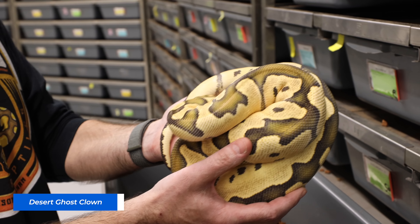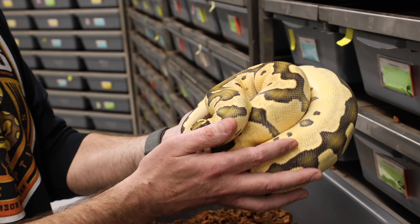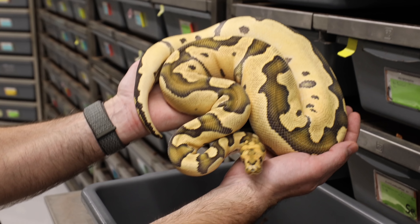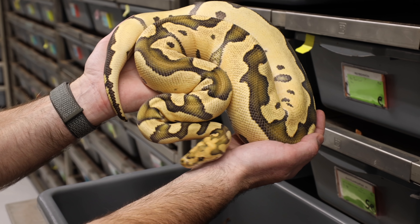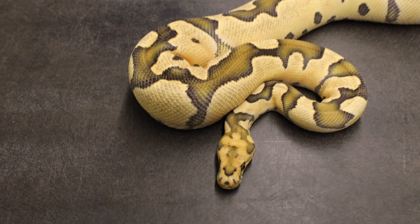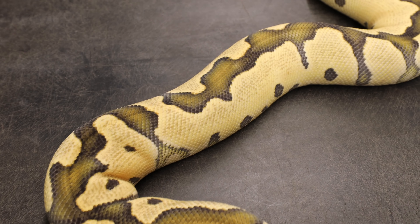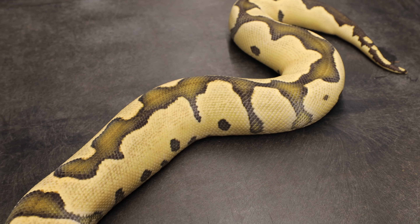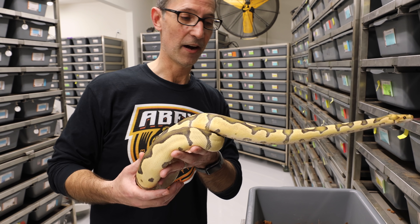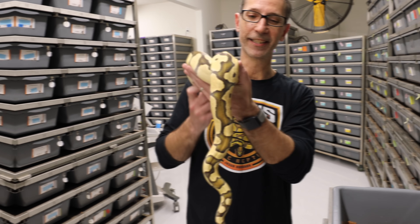For example, orange dream — I feel like orange dream would be a perfect complement to a DG clown to help clean it up and reduce the speckling a little bit. But look at this thing: this is an adult clown with colors that are just vibrant and popping, with a head stamp that's still visibly just popping. It's rare to see a clown that holds all this contrast as it becomes an adult. Unless you have a dark-colored clown this generally doesn't happen, but desert ghost retains those dark colors and when you stack other stuff on it, magic happens. DG clown — this thing's crazy.